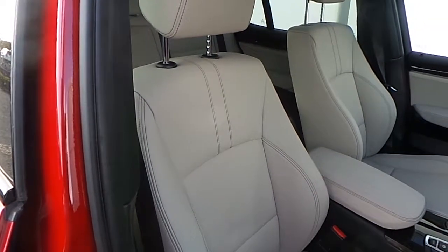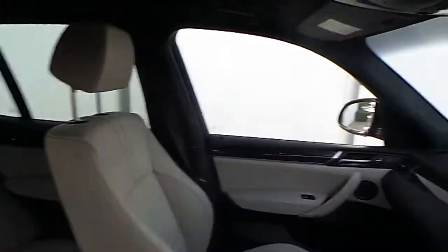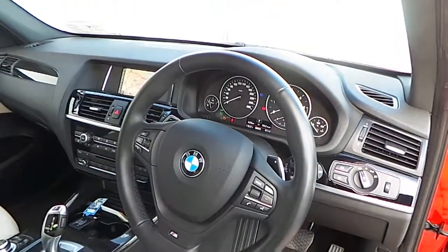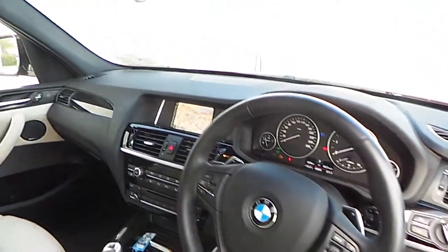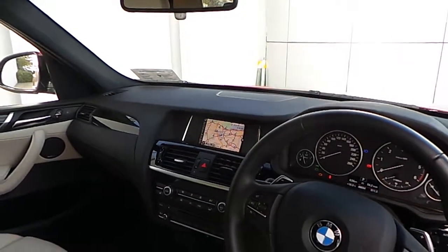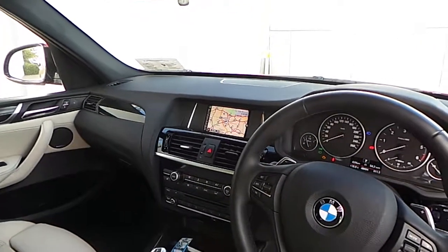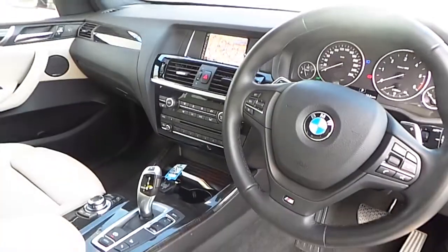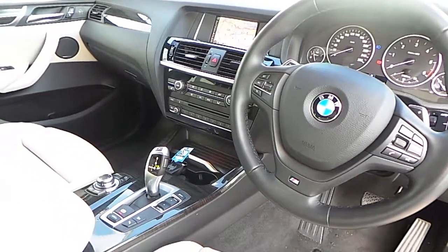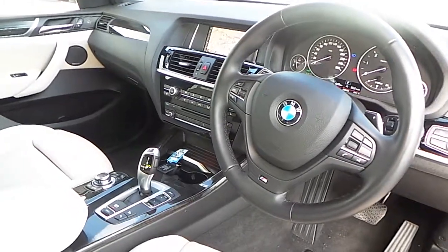The interior of this X3 is finished in Oyster Nevada leather with a fine-line anthracite wood trim and a multi-function M Sport steering wheel with cruise control and brake function. Also fitted is BMW navigation, Bluetooth connectivity for your mobile phone, front heated sports seats, dual zone climate control, driver performance control switch, hill descent control, and an 8-speed automatic transmission with paddle shift on the wheel.